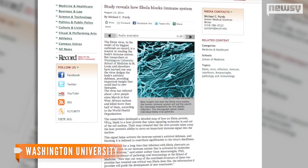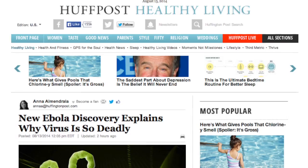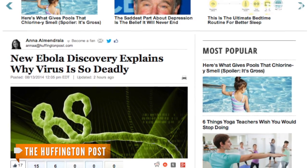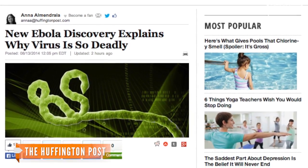"What we found was that it very specifically blocks this one protein that's important for the host signaling." Study co-author and professor at Mount Sinai University Dr. Christopher Basler told The Huffington Post he plans to keep testing forms of the VP24 protein to see what happens to the virus.